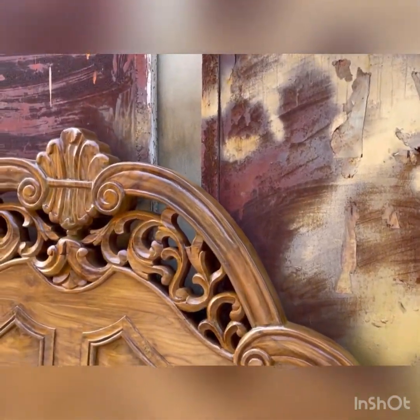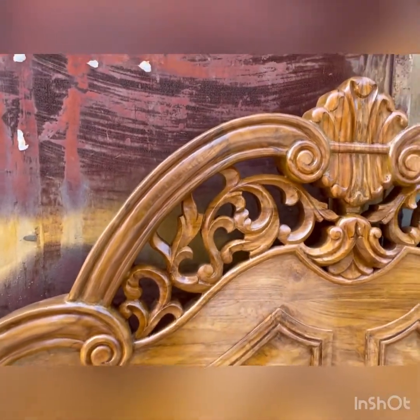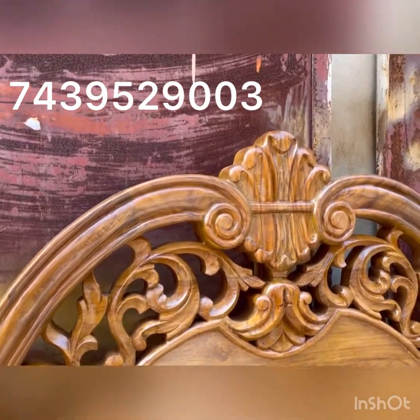As you have seen, this is a very unique design. Now we'll look at the teak wood — it is full handmade teak wood.